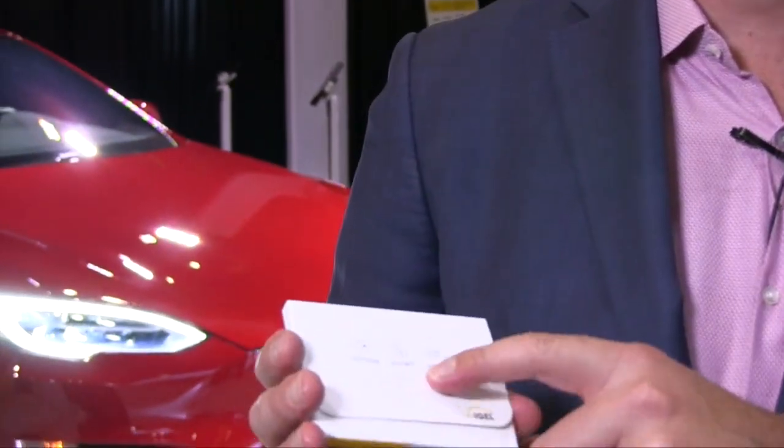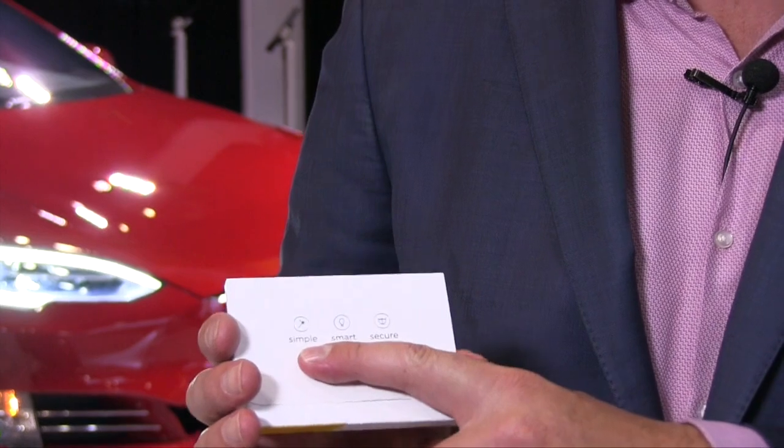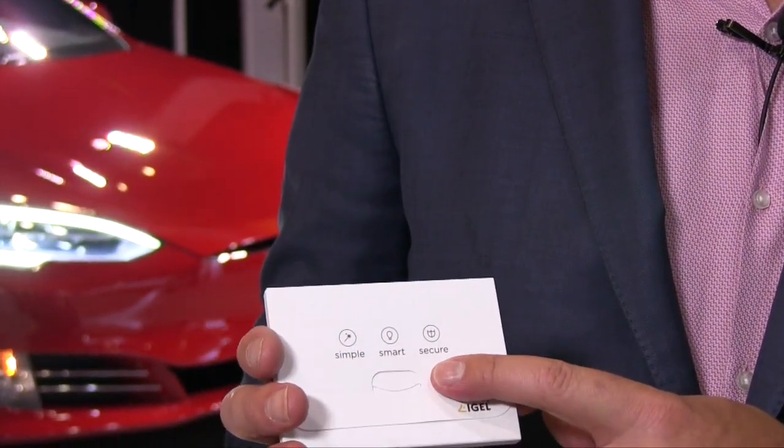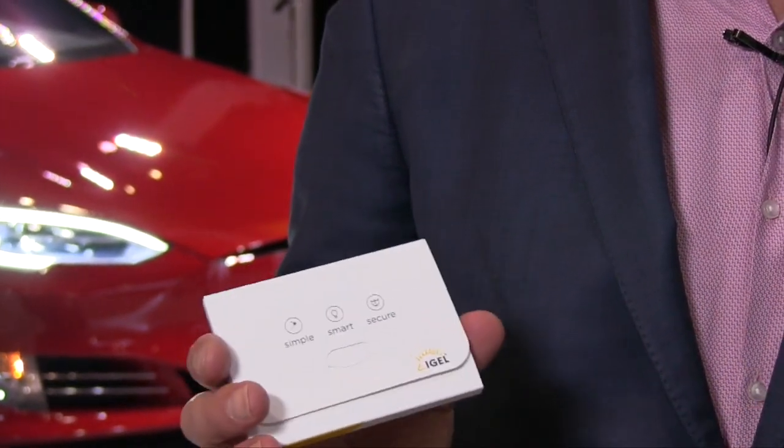Probably most importantly in terms of innovation is our UD Pocket — a thumbnail-sized device. Let me grab one right here. We go to market around three premises: simplifying endpoint management, being smart with lots of ROI around it, and then endpoint security and cybersecurity, which is obviously very important. We have a read-only, 64-bit operating system that has never been breached.